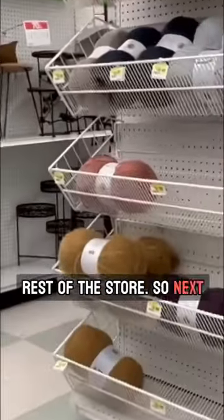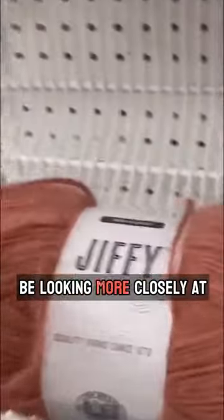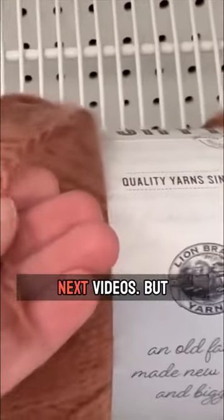So next time I will be going down the other aisles. We will be looking more closely at each yarn — there's a ton of new colors. You are not going to want to miss the next videos.